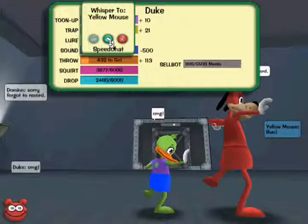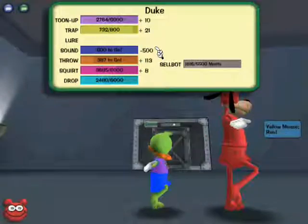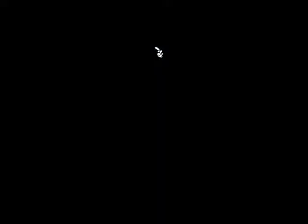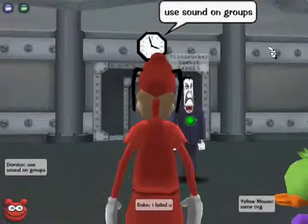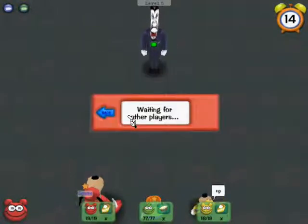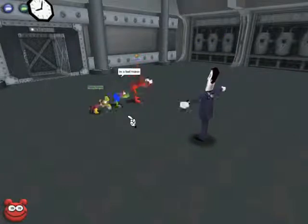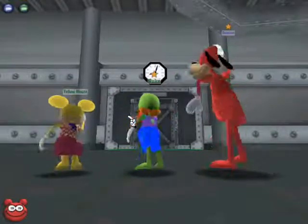Domino replies, 'Congrats.' And yes, he does get the new gag. On to the next building — you can see that the yellow mouse tuned up, and Duke replies, 'I failed you.' Domino uses a cream pie slice, as does the yellow mouse, with Duke using a cream pie. And the cog dies. The toons celebrate with a victory dance.